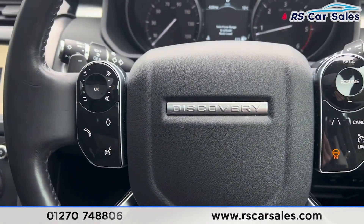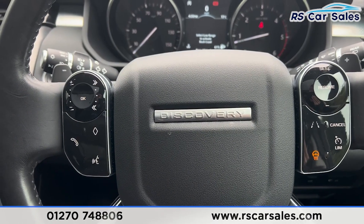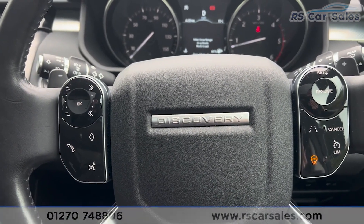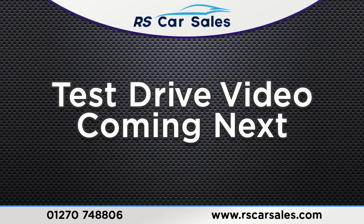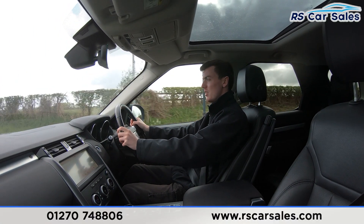That's all for the interior and exterior tour today. If you'd like to find out more, please check out the website. This vehicle comes with a fresh service, a fresh MOT, and free nationwide next-day delivery. Thank you for watching — now for the video test drive of this Land Rover Discovery.